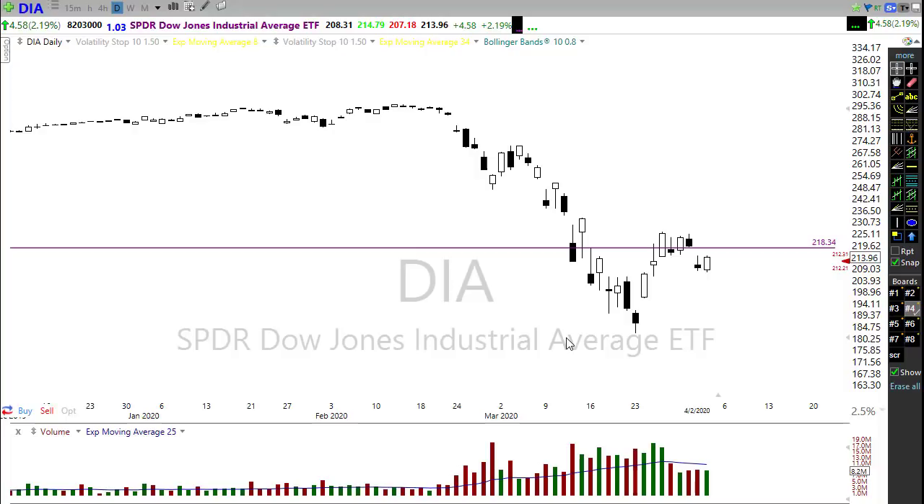Death tolls continue to rise dramatically and we're reaching a point of critical mass. In New York City they are just about out of ventilators, and doctors are going to have to start making those decisions as to who lives and who dies, who gets the ventilator and who doesn't. That's a pretty ugly situation to be facing, and I just have to imagine that's going to continue to weigh heavily on the market.